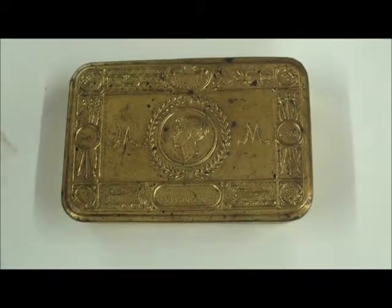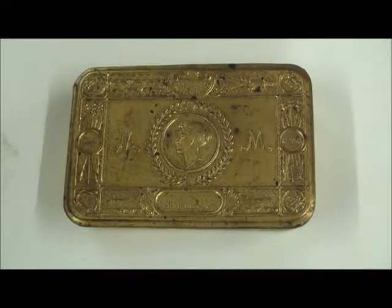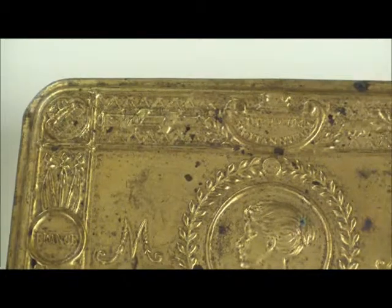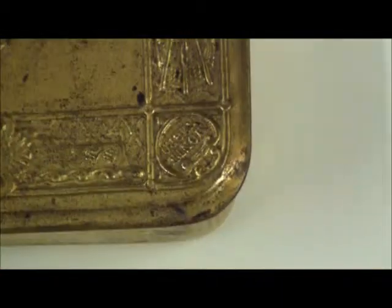Each tin was made with embossed brass by architects Stanley Davenport-Adshead and Stanley Churchill-Ramsay. As you can see, the surface of the tin bears the head of Princess Mary, surrounded by a laurel wreath and flanked either side by the M monogram. If you look a little more closely, you can see the corners bear the names of Britain's allies: Belgium, Japan, Montenegro and Serbia, with France and Russia on either side.